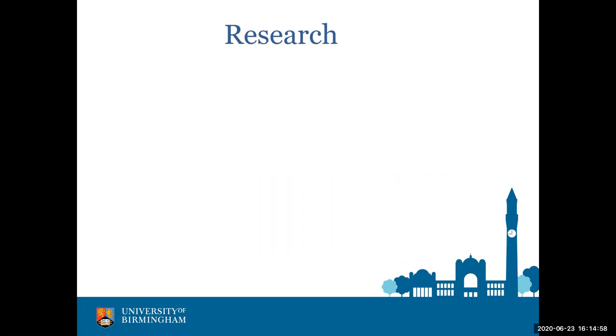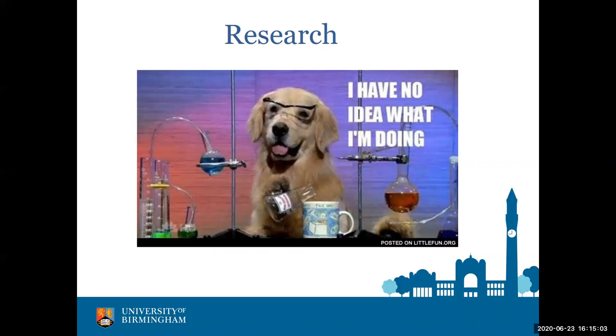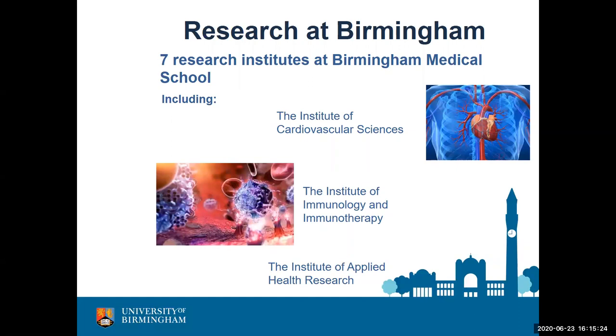I'm going to talk about how that teaching has led to the research we do in my team. When I say 'my team,' I genuinely have people much cleverer than me — very talented PhD students and postdocs who do most of the work. I help define their career paths and the research questions they'll answer. At Birmingham we've got seven research institutes covering cancer, cardiovascular sciences, immunology, and lots more.